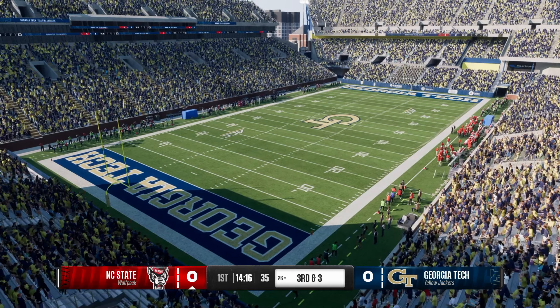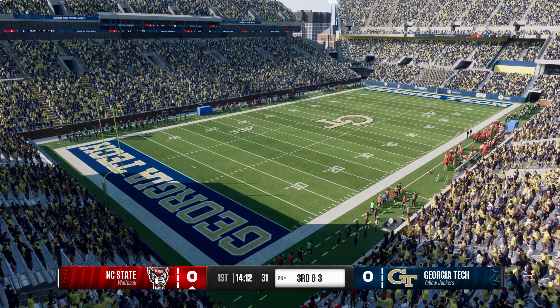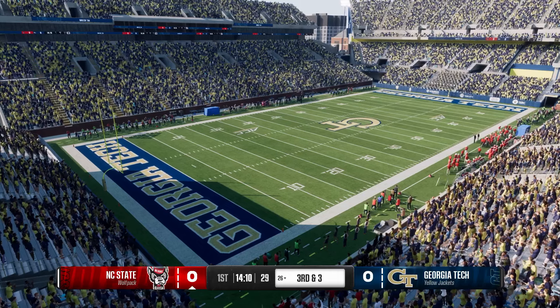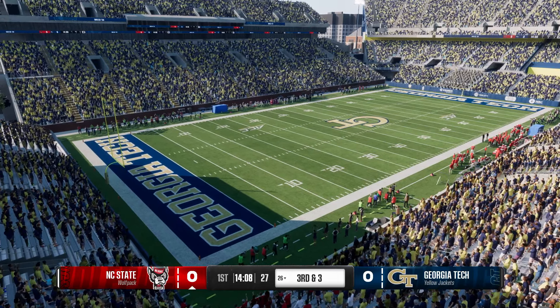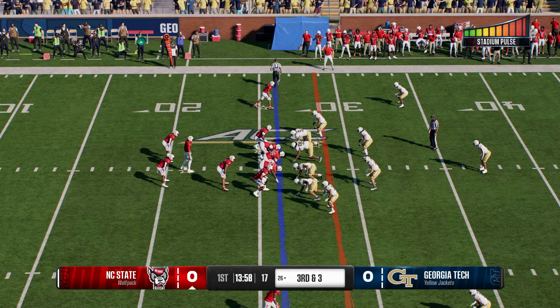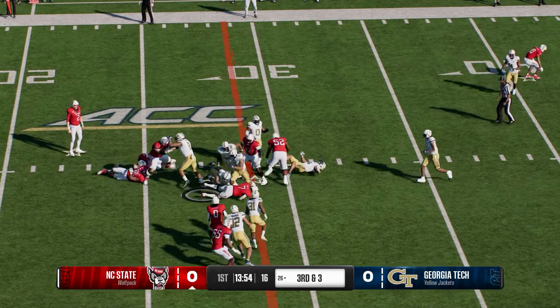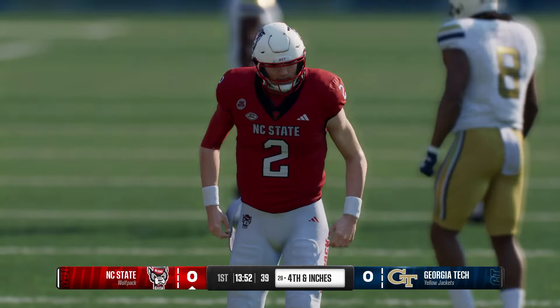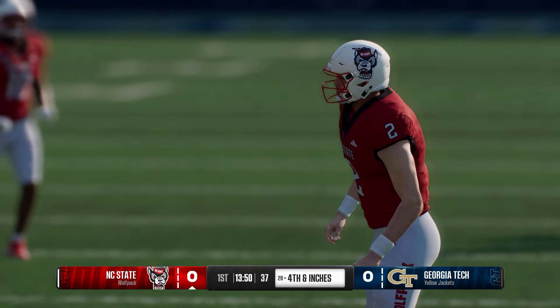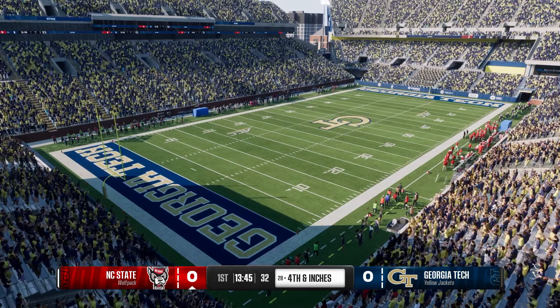Good decision there by the QB — a little zone read action. He reads the defensive end crashing down, keeps it himself, gets a nice chunk of yards. When you do that, you sort of keep the drive going. It's amazing in college football now how big a part of each offense the zone read has become. We're seeing more and more athletic quarterbacks on rosters. He gets it oh so close to the first down marker, but I think he's going to be a touch short.